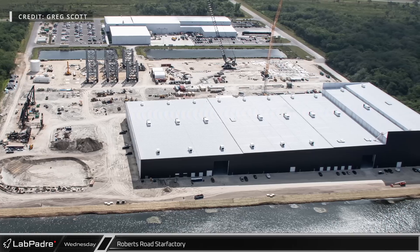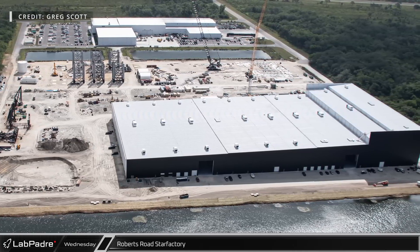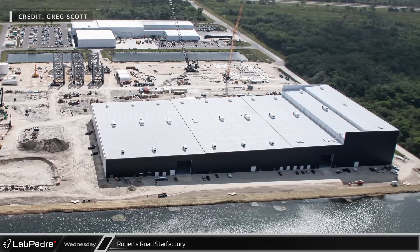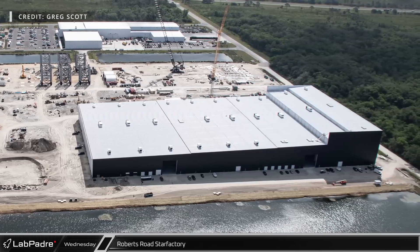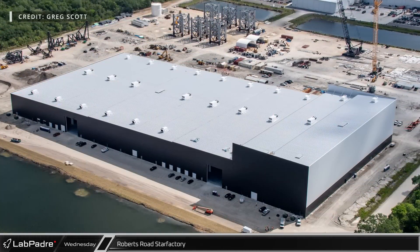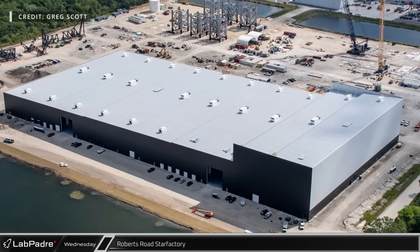In the southwest corner of the site, the Florida Star Factory now appears to be structurally complete. This sharp-looking black and white building will be used to pump out ring sections from the lower part of the building and nose cones from the taller southern end, while section stacking operations will happen in the future megabays. The western wall has two large overhead doors big enough for ring sections to pass through, as well as a dozen small doors that will likely be used to move parts and smaller equipment in and out of the building.